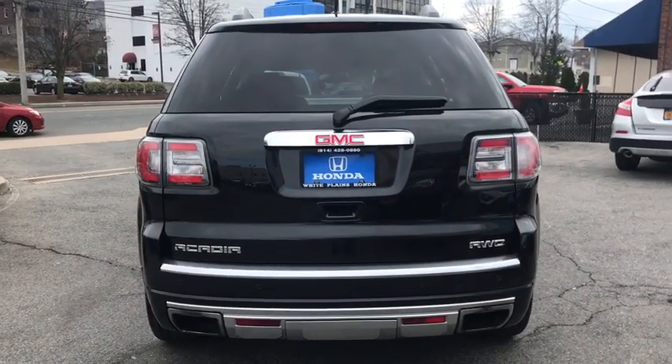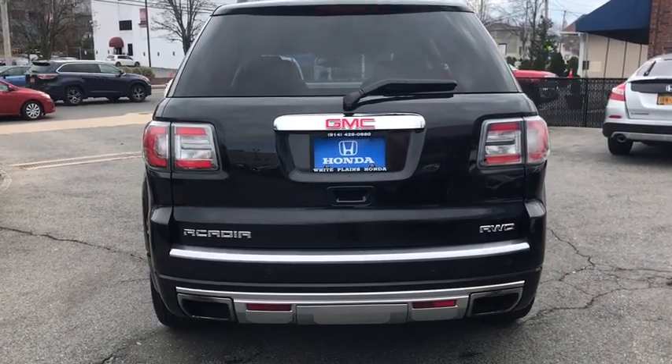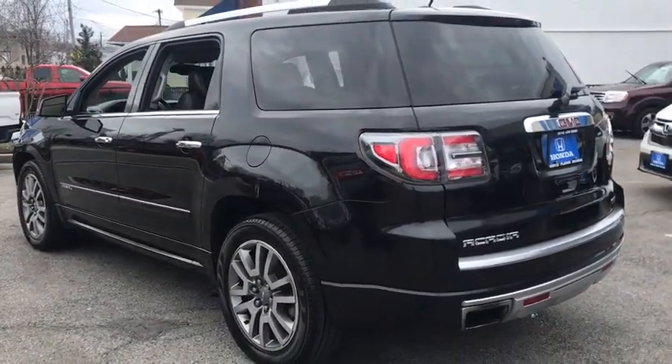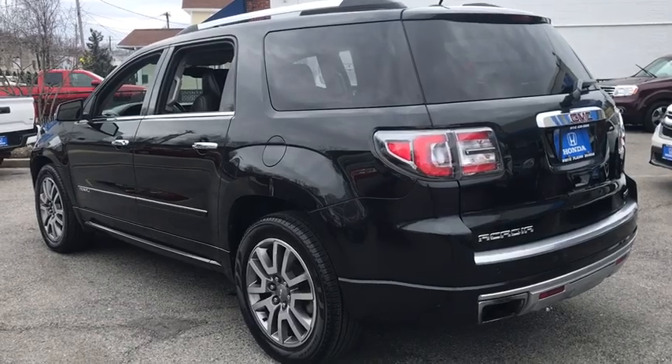Compass, fog lights, electronic stability control, security system, power windows, CD player. Take this vehicle for a spin and see why so many shoppers are now proud owners.